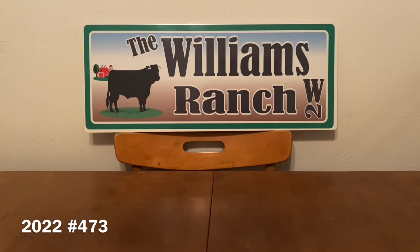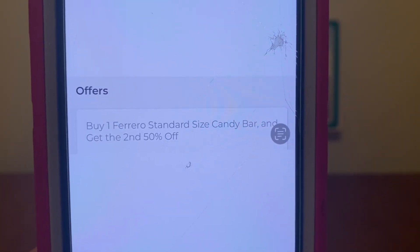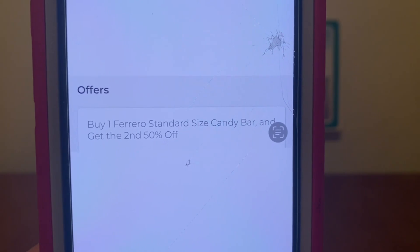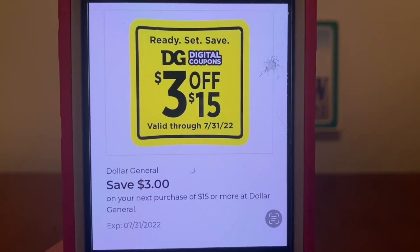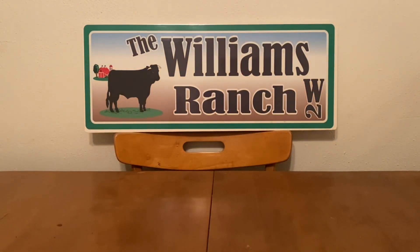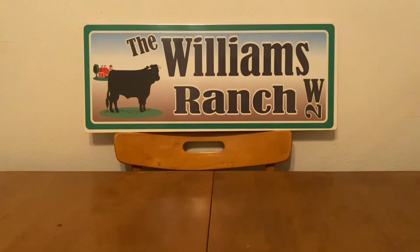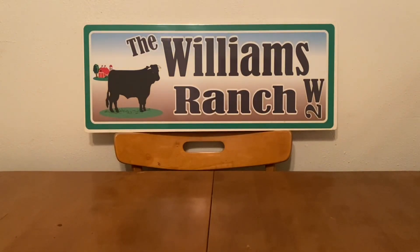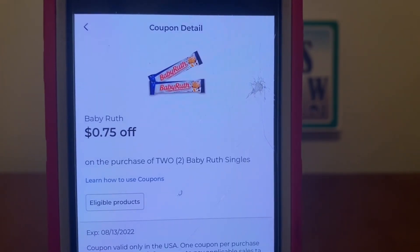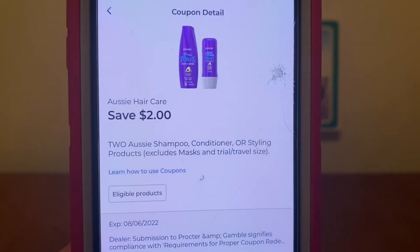When we head to the register, we're going to take advantage of the buy one Ferrero standard size candy bar and get the second for 50% off — this attaches to the Baby Ruth. So we get 50% off one candy bar. Once that comes off, we still meet our $15 threshold, so we enter our number into the digital keypad and our 3 off of $15 comes off. Then our General Mills $1 off two boxes, $0.75 off one box of cereal, $0.75 off Baby Ruth, and $2 off Aussie hair care digital coupons all come off.